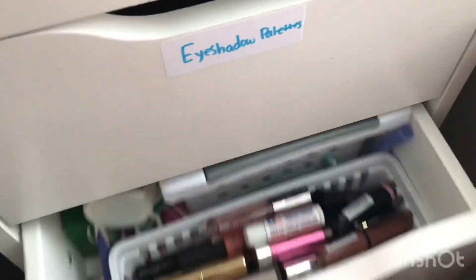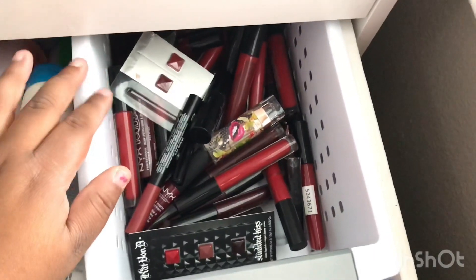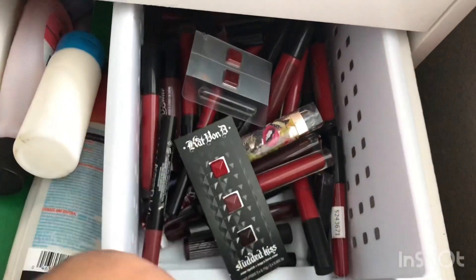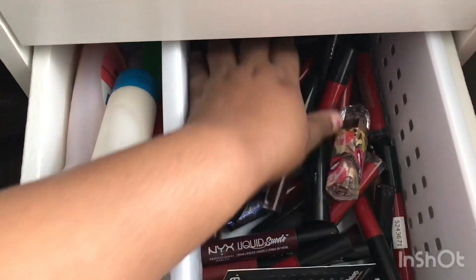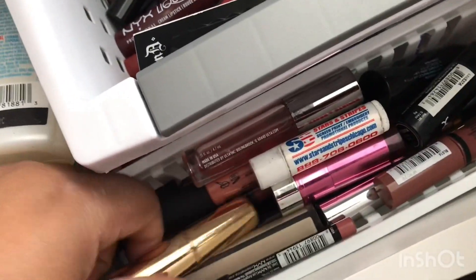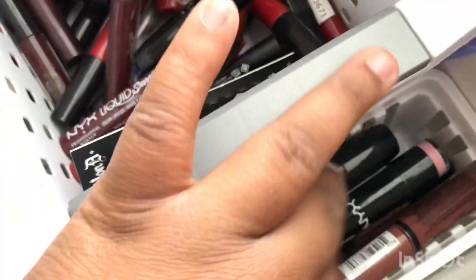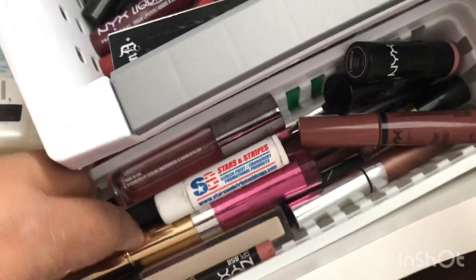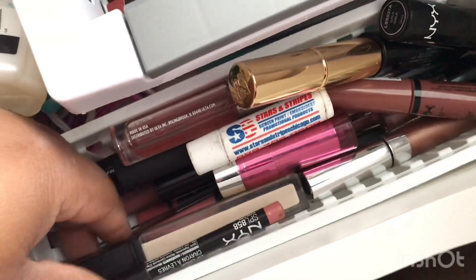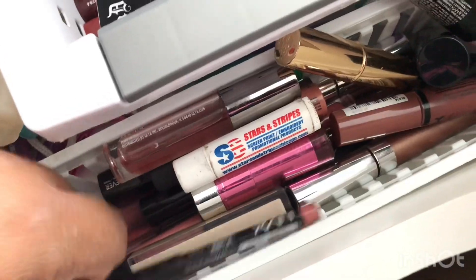This next drawer is my lip drawer — it also has some body stuff in it but we'll pretend that isn't there. In this container I keep all my reds and dark lipsticks — samples, reds, browns, any dark lipstick I have. In this little container I keep all my nudes, glosses, and lip balms — some NYX, more NYX, most of it is NYX, one Estée Lauder, some ColourPop, Smashbox, Makeup Forever, and Lorac. And yeah, that makes up my lip drawer.